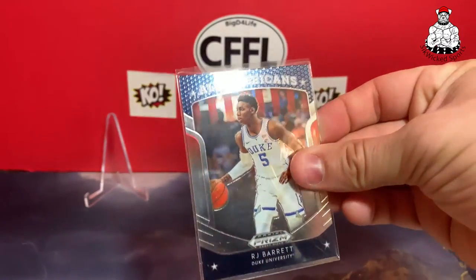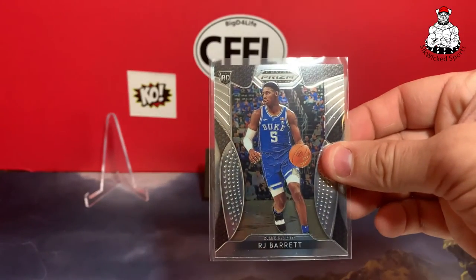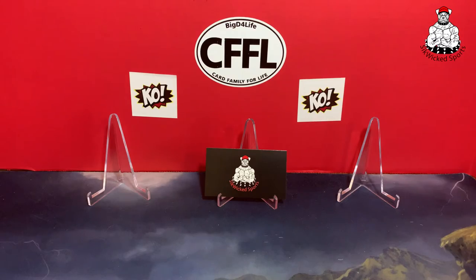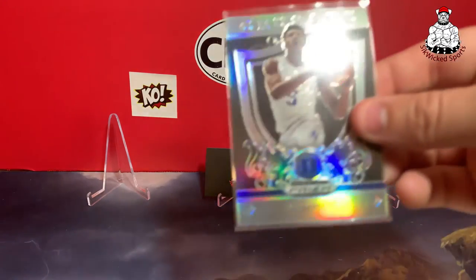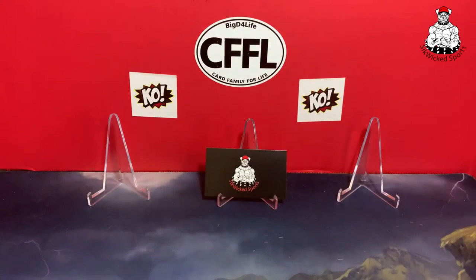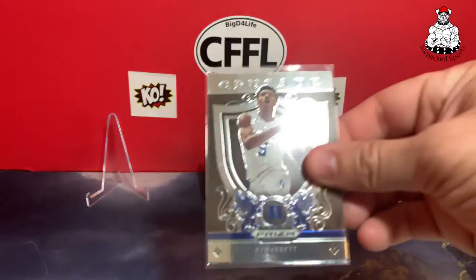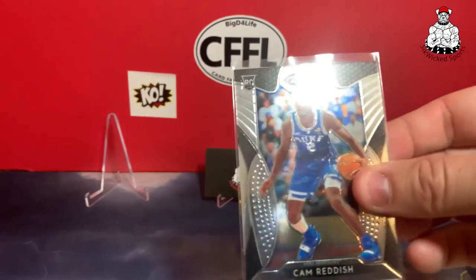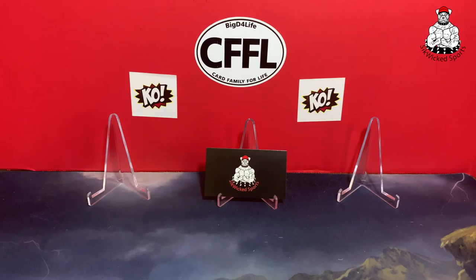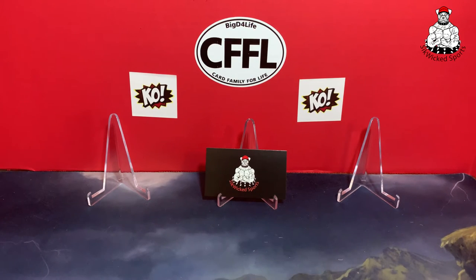RJ Barrett All-American, another RJ Barrett All-American, got the Prism Draft Picks, and another Prism Draft Picks — looks like a little variation there. Then got the RJ Barrett holo, the Crusade — and another RJ Barrett, this is the blue RJ Barrett Crusade. Then we got a Cam Reddish Crusade, Cam Reddish Prism Draft Picks rookie, and two more Cam Reddish in different variations. Nice stuff.